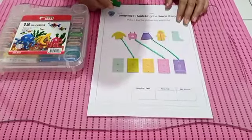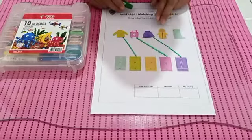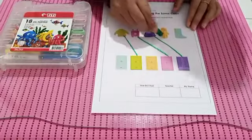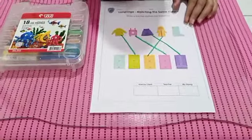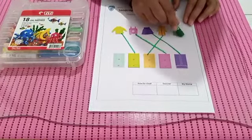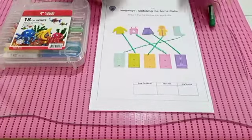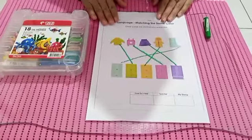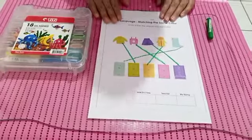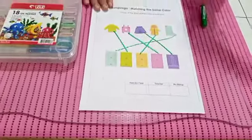Oke, lalu selanjutnya Miss Desi ada warna baju hangat juga, berwarna kuning. Oke ya teman-teman, alhamdulillah Miss Desi sudah menarik garis dengan warna yang sama. Nanti bersama-sama kita mencoba di dalam kelas ya. Oke, bye bye friends!